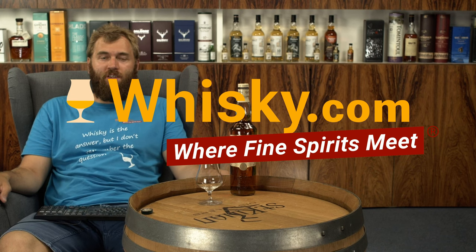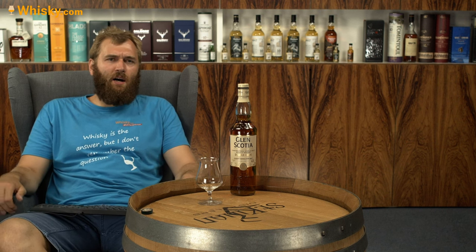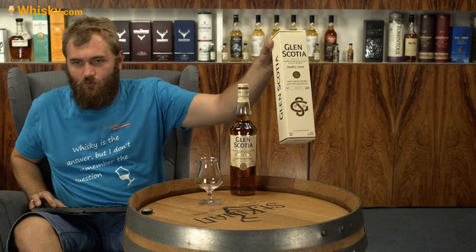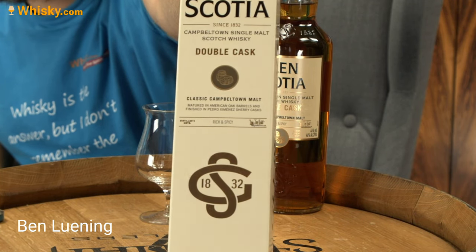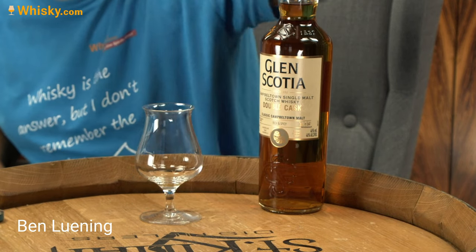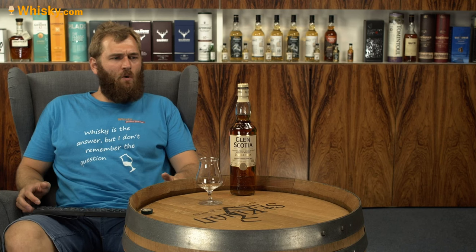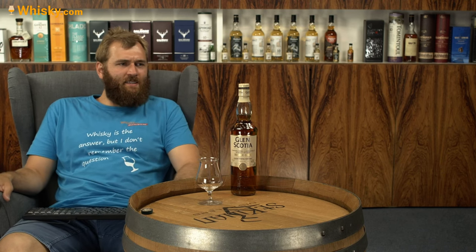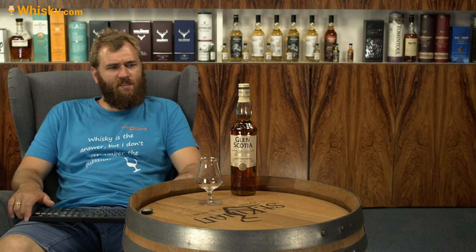Hello and welcome to whiskey.com, where fine spirits meet. Today we're trying the Glen Scotia Double Cask, new design. Here is the new cardboard for it — it's nice, a cream colored, warm white, let's say.